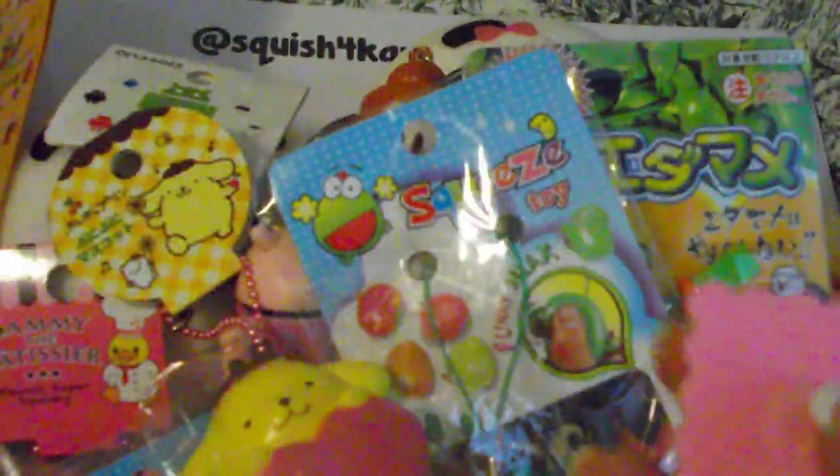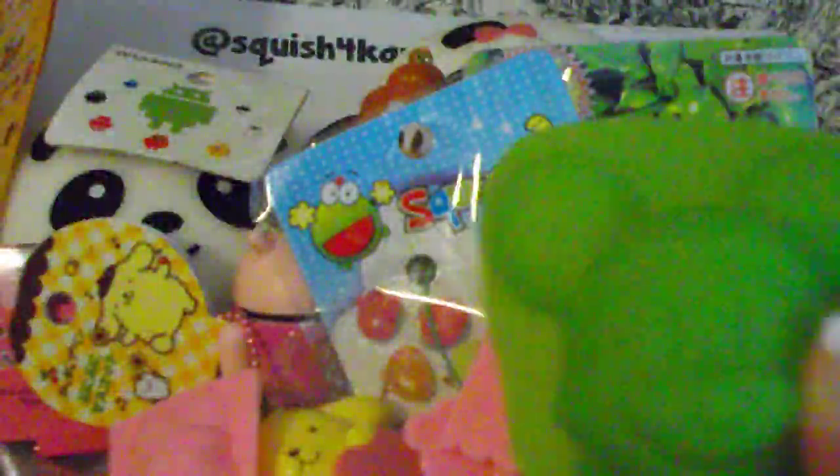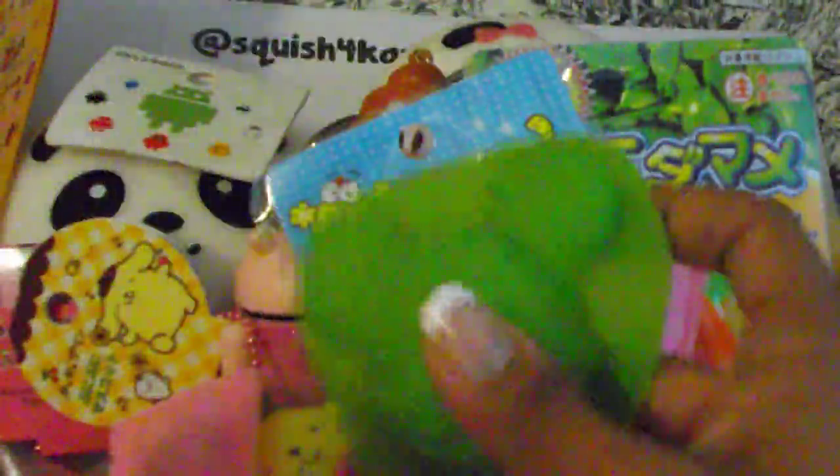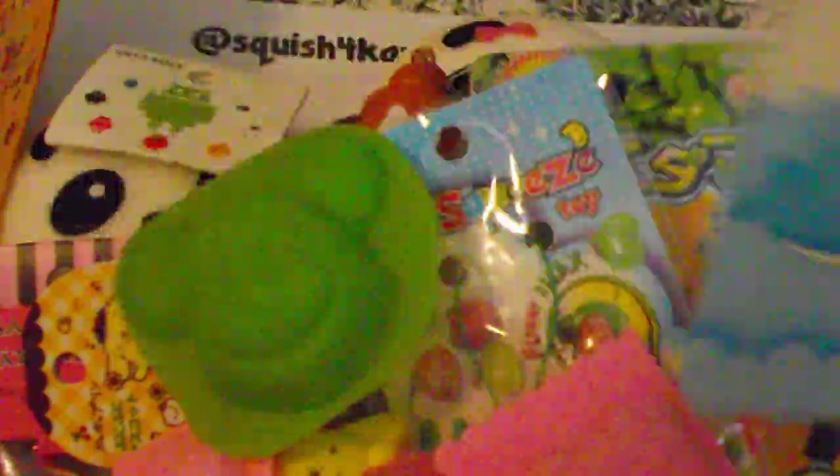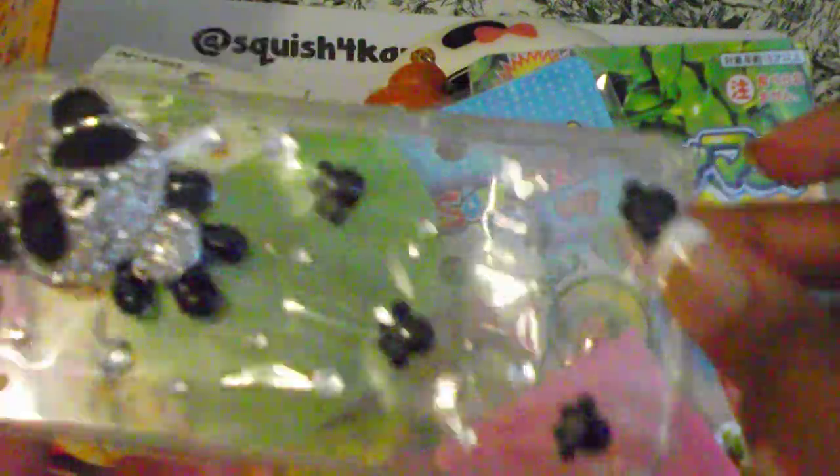And then we also have some molds — some Hello Kitty and bunny molds. We also have a Mickey Mouse mold. You can use these for resin and polymer clay and stuff like that. We also have an iPhone 4 kawaii well phone case and an iPhone 5 kawaii panda phone case.